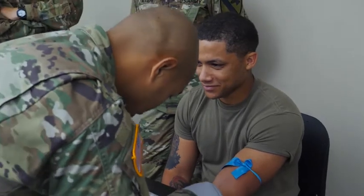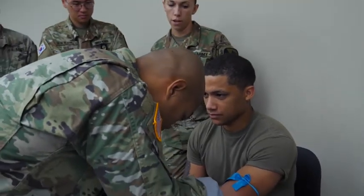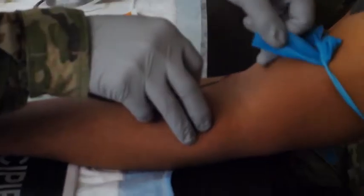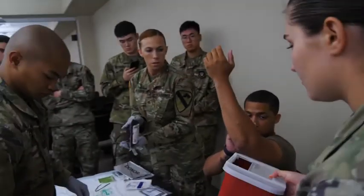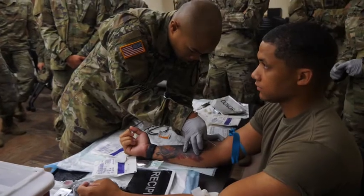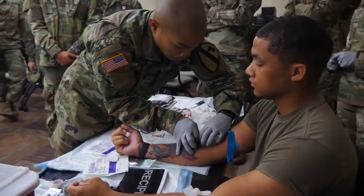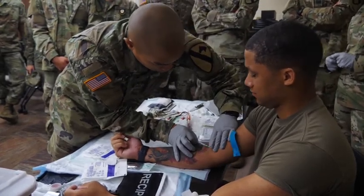First, we find our site, put our constricting band on, and clean the area that we deem appropriate for the blood transfusion. We'll clamp off the bag since it's vacuum sealed, stick the needle into the vein, and once we get a good return of blood flow, we'll let the bag fill up. Once we have the blood from our donor into the transfusion bag, we clamp it off, put in new IV tubing into our patient, and spike the bag just like an IV bag and run it just like you would see in a hospital.